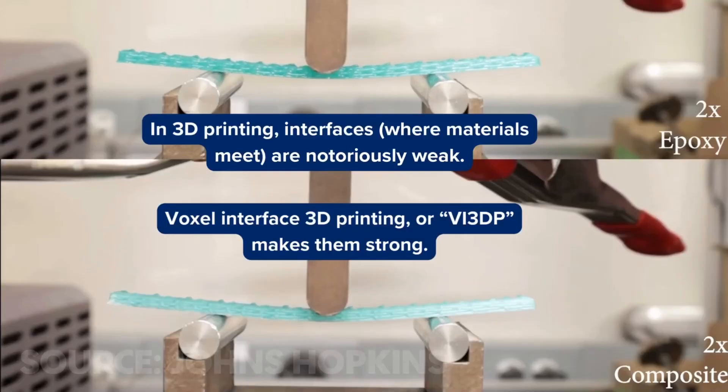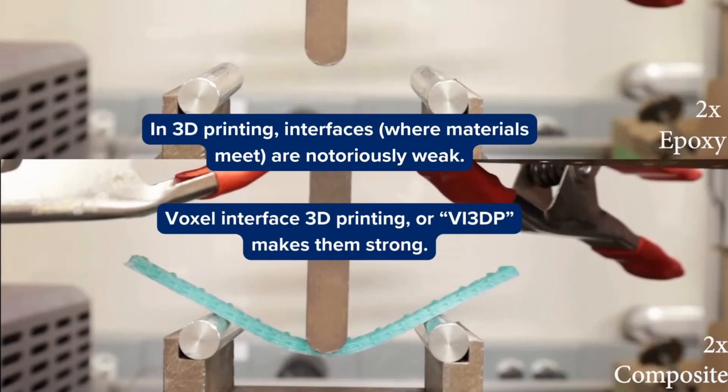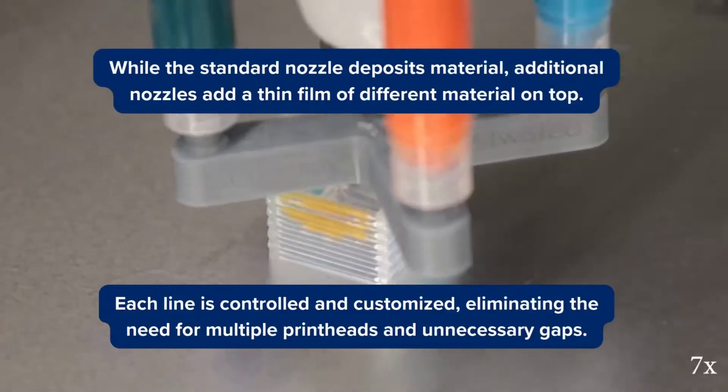In technology news, there's a new paper released by a team at Johns Hopkins University which is fascinating. You know the way FDM printers lay down a line of filament, then next to it another line, then above another line — these are all parallel, so there are gaps between those lines. There have been a couple of videos on this topic — most well-known would be CNC Kitchen's video about brick layering, where you shift those lines so they form a brick arrangement instead of completely parallel on top of each other, which provides extra stability. This team at Johns Hopkins are actually using those gaps to their advantage.